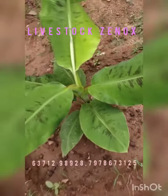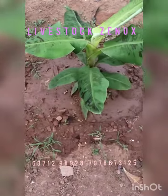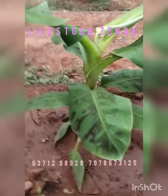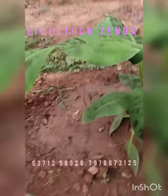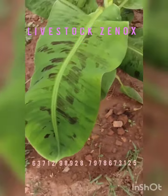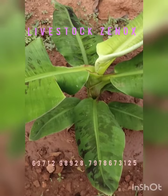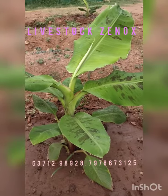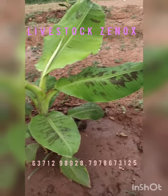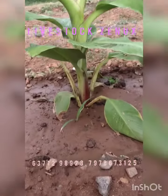There are two varieties — green and yellow — available in India. The price is approximately 30 to 35.5 rupees per kg.